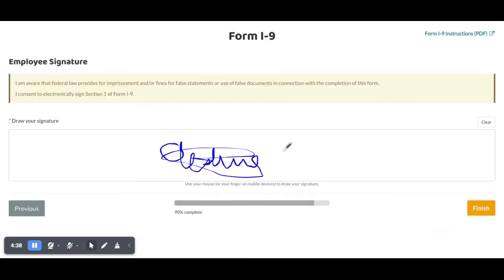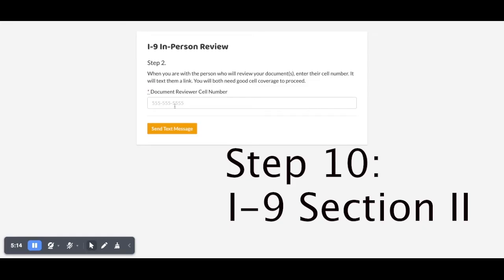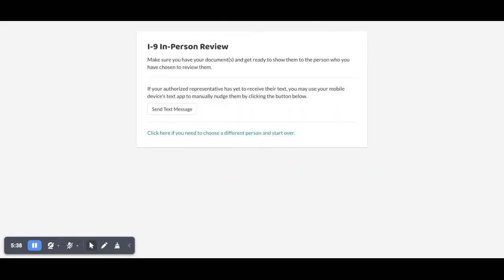After section 1, you will then complete section 2. You need to have someone verify your documents in the room that you're in via their cell phone. It does not need to be a family member — only someone over the age of 18, like a friend, roommate, or someone else.